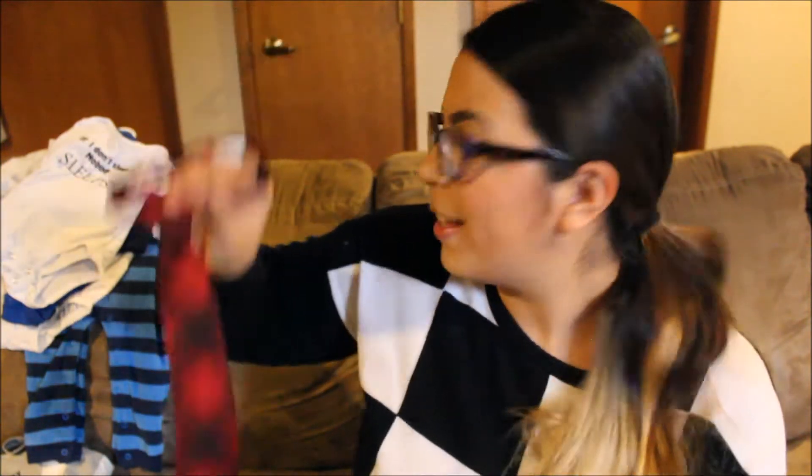Then I went to Target — actually twice. The first time I was looking for pieces for his Halloween costume. I couldn't find a button-down shirt or black pants, but I did find this tie for about six dollars. I didn't really want to spend that much on just a little tie, but the holidays are coming up so he might wear it a few more times. I got it in the toddler section, so he should be able to wear it for a couple years.